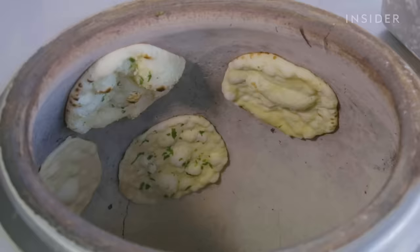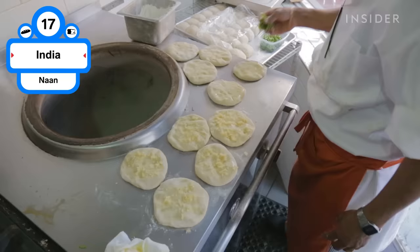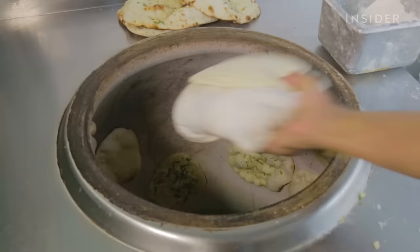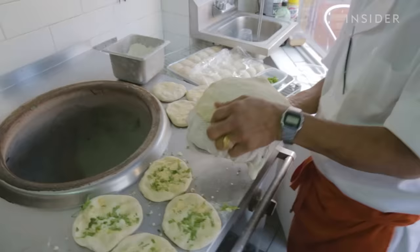Naan is delicious, from the texture to the flavors. A key ingredient to the unique texture is yogurt. Naan is made in a clay oven called a tandoor. The dough adheres to the sides, where it's cooked rapidly at high temperatures.